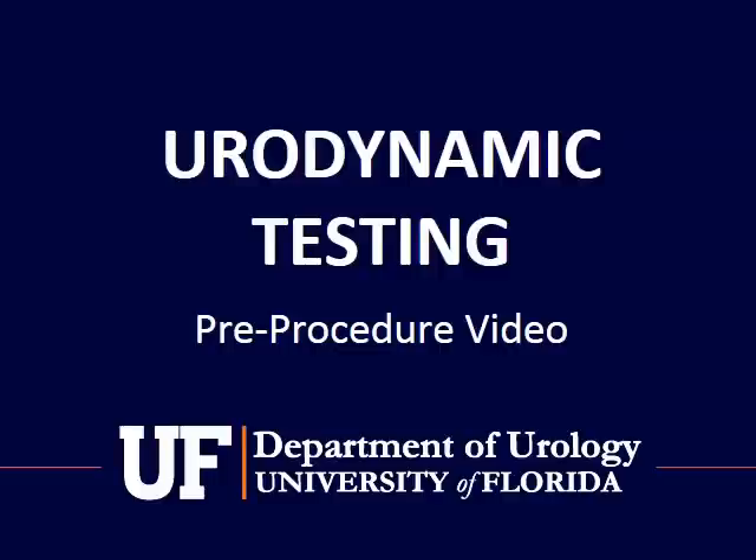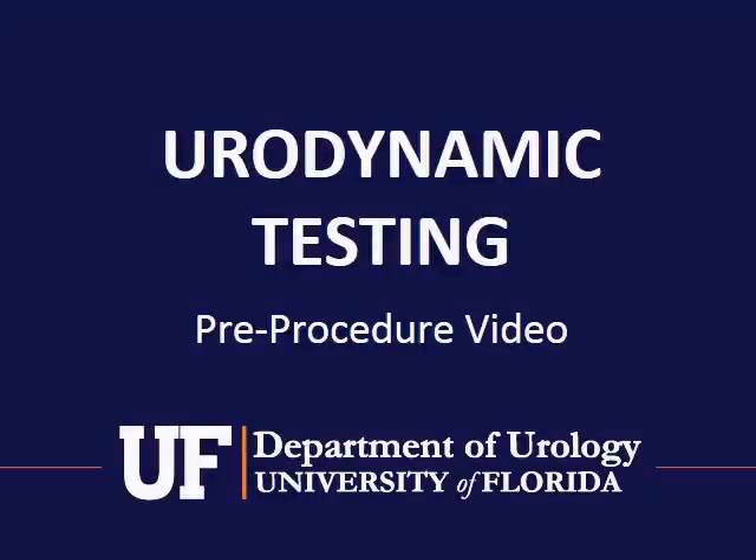This video will provide an overview of urodynamic testing, which you have been scheduled to undergo, and will describe how the testing is done, why it is done, and what you should know prior to your appointment. The information provided is of a general nature, and some details may vary according to your individual test.